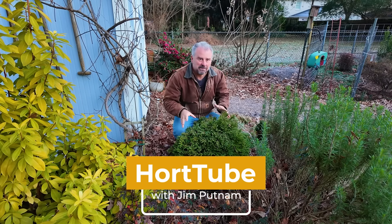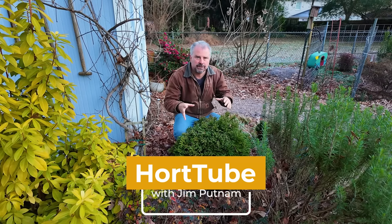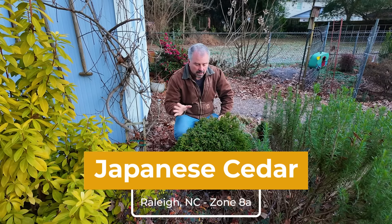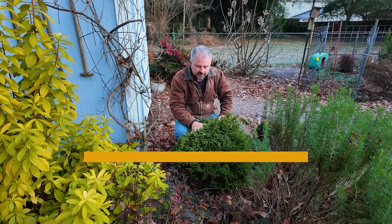Welcome to HortTube. My name is Jim Putnam. In this video, we're going to talk about one of my absolute favorite conifers — this is a Japanese cedar, otherwise known as Cryptomeria japonica. This plant comes in all shapes and sizes, and you're going to see that in this video.